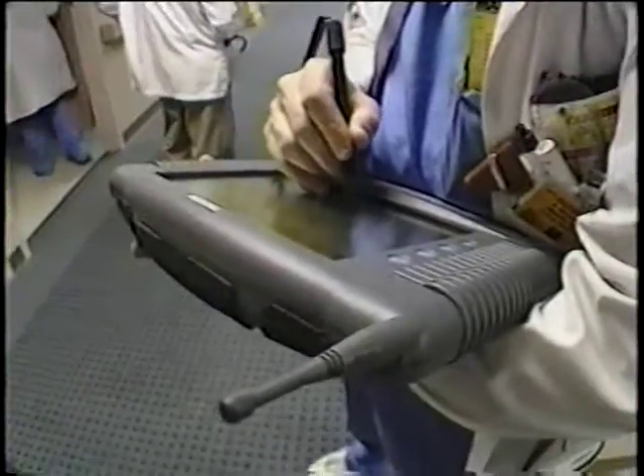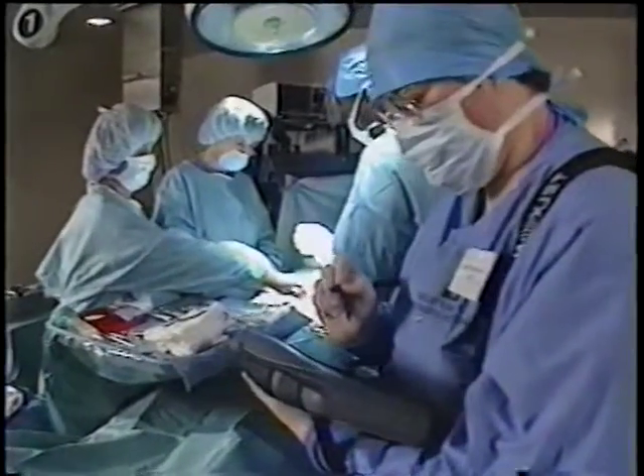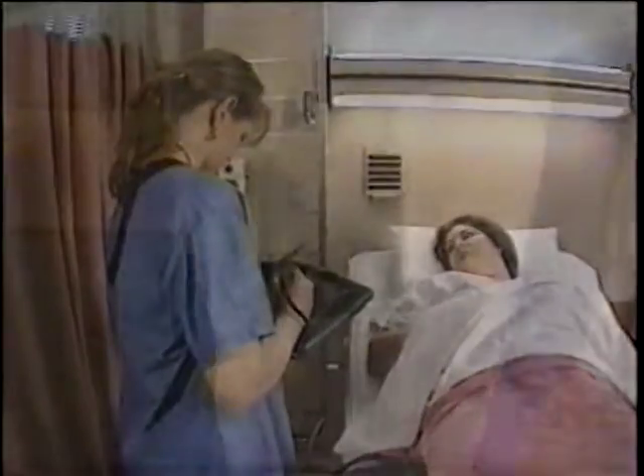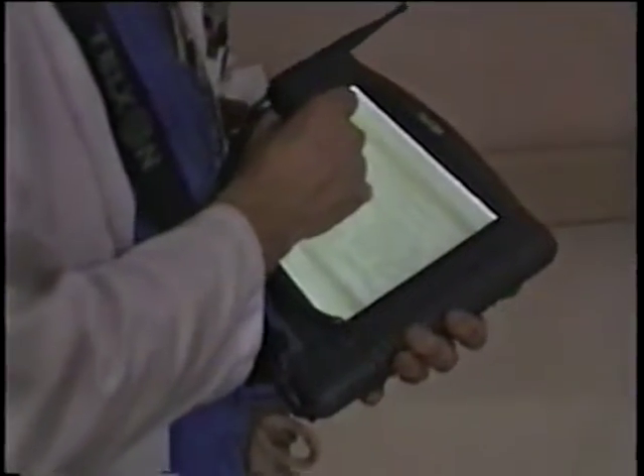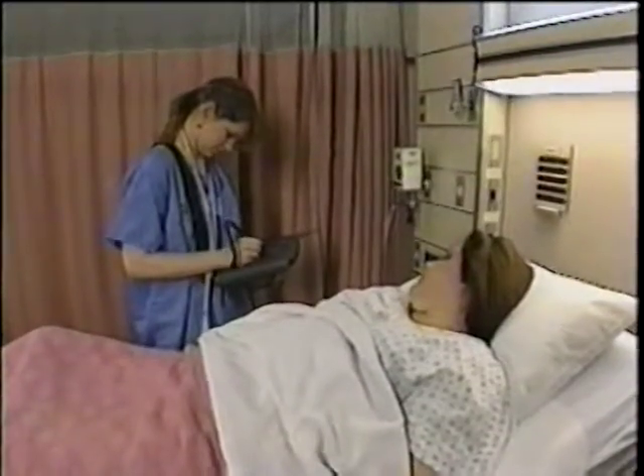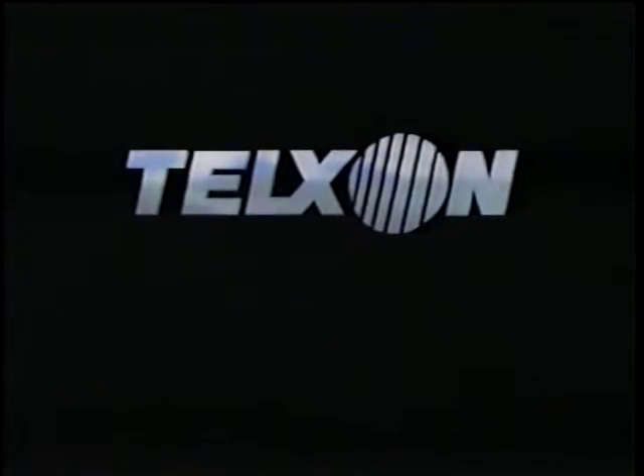Reducing and containing costs. Improving productivity. Quality patient care. They are all part of the anatomy of the wireless hospital — the high-tech solution with a bedside manner. From the Healthcare Technology Group of Telzon Corporation.